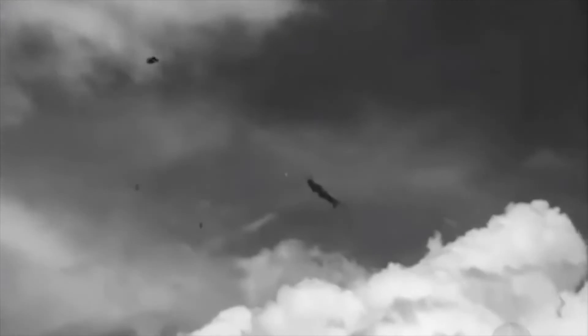What was the difference? The fight in Europe was taking place at 30,000 feet. The fight in the Far East never got much above 15,000 feet. That is the big difference.